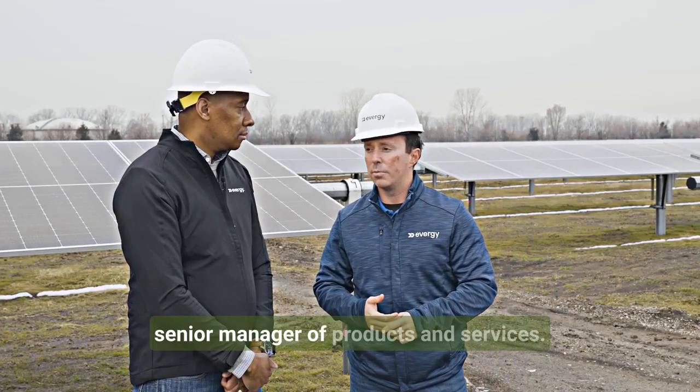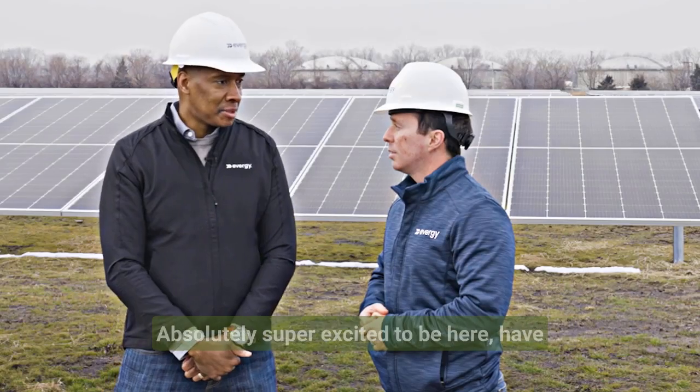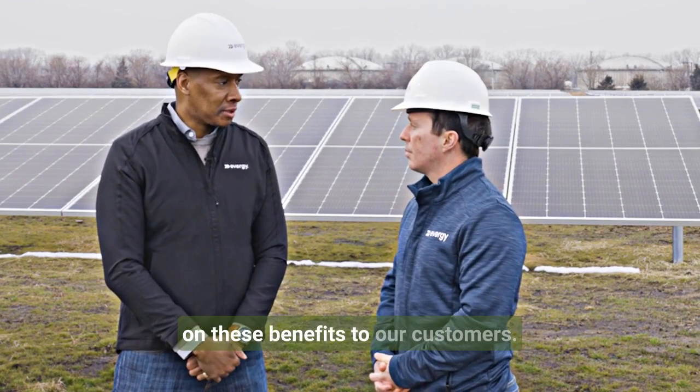Kevin Brannon, Senior Manager of Products and Services, joins us. Today's a big day for Evergy customers. We're super excited to have our array online and start to deliver on these benefits to our customers.